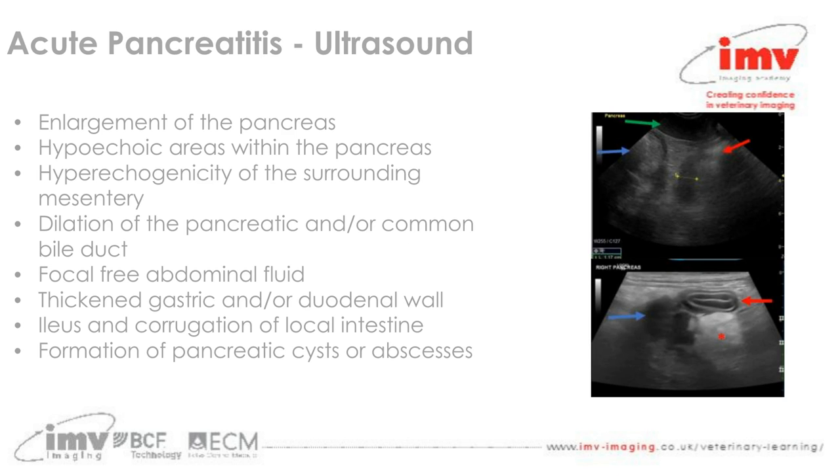Abdominal ultrasound plays a part with acute pancreatitis. On ultrasound, we may see enlargement of the pancreas itself, the pancreatic tissue may become hypoechoic, and we will often see hyperechogenicity of the surrounding mesenteric fat. In addition, we may also notice dilation of the pancreatic and common bile ducts, and there may be focal or more diffuse free abdominal fluid present. Thickened gastric or duodenal walls may also be observed, as those gastrointestinal structures are located close to the pancreatic tissue.